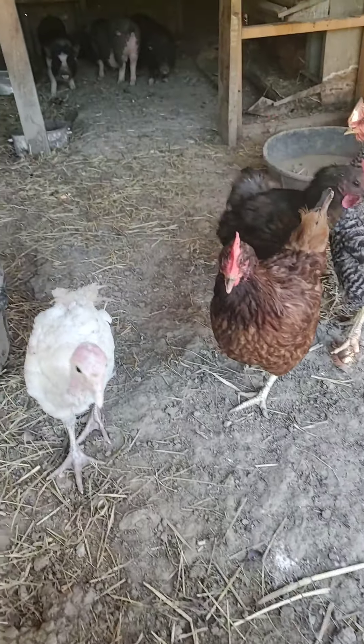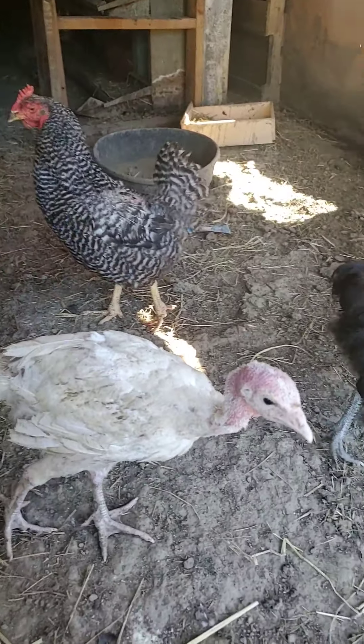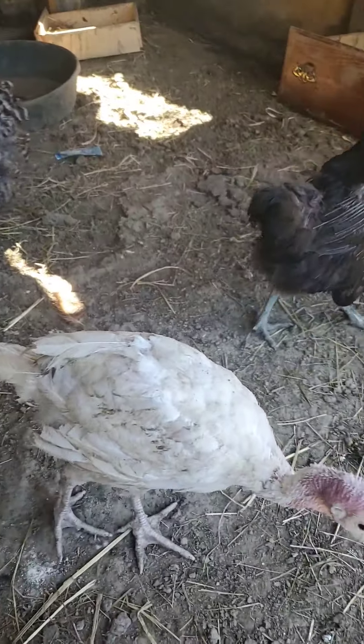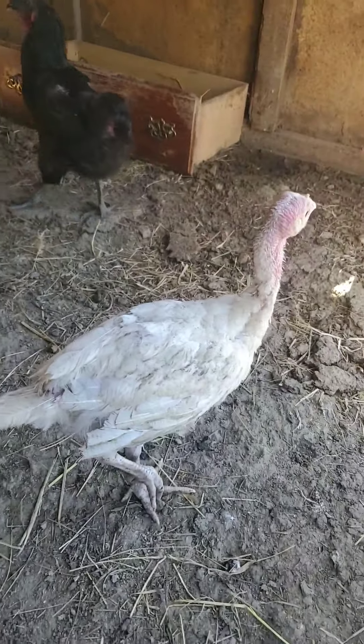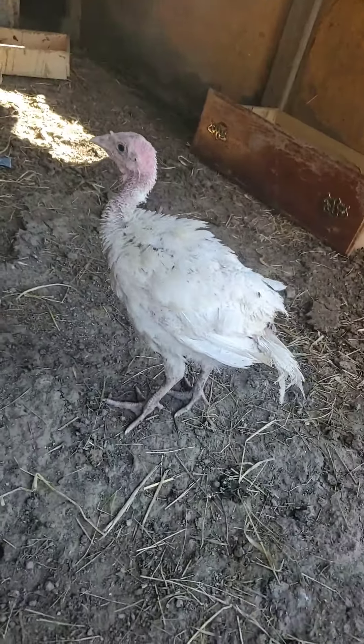We used to have tons of turkeys, but we sold most of them, so this is our only one. We're just going to let her grow up big and then we're going to eat her for something.